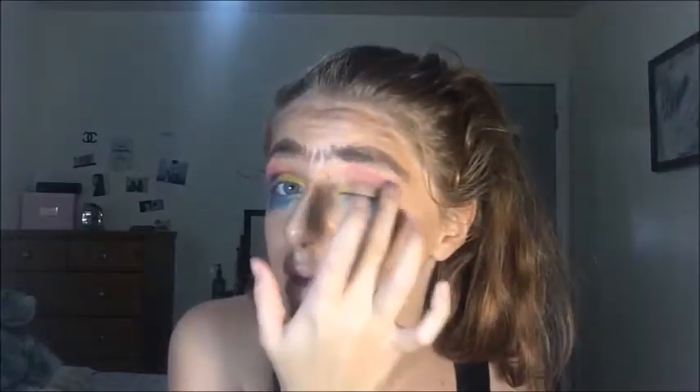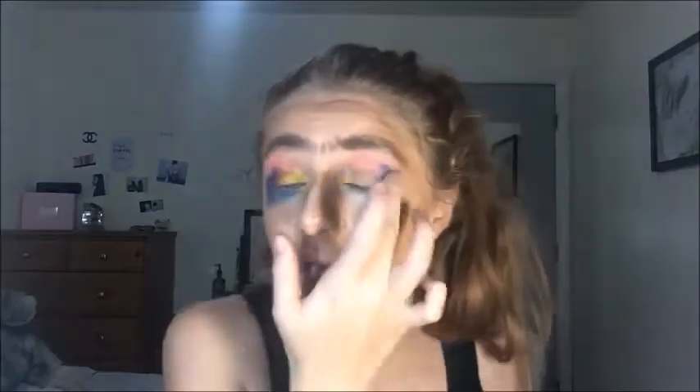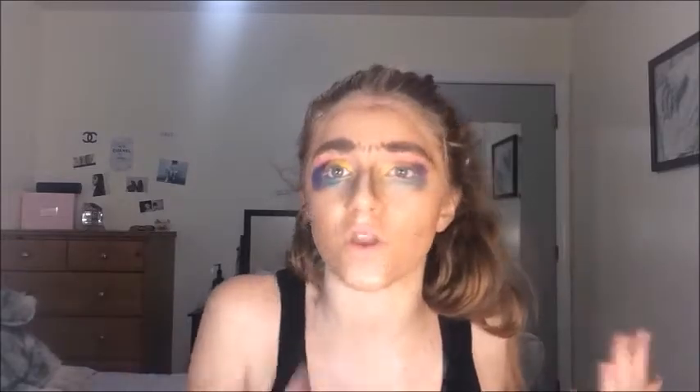Now we're going to do a blue and put this on the lower lash line to kind of balance it all out because we've been using warm colors. I think I want to go with a purple too, because purple lives matter. This is such a good dramatic look. I could literally wear this every single day. And it's dramatic, so I made it easy. I make everything easy for you guys.